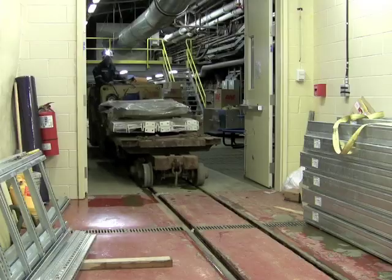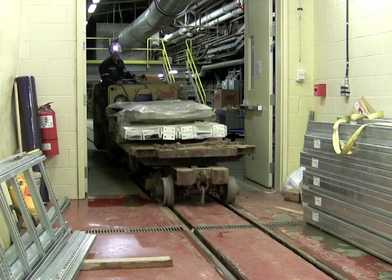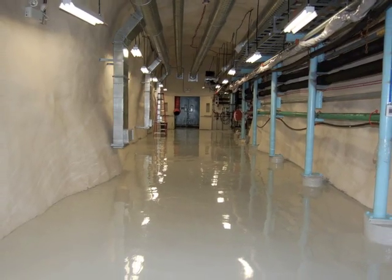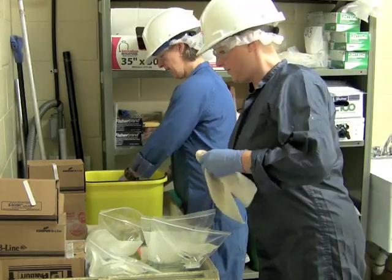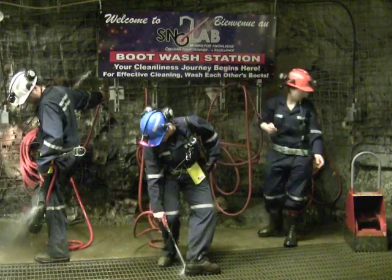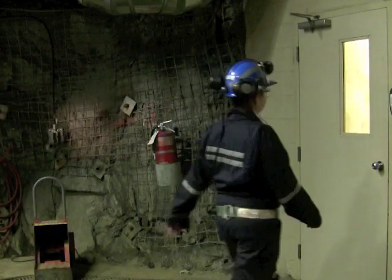SNOLAB is a clean lab, meaning dust and dirt must be kept to a bare minimum. Mine dust in particular can interfere with experiments if it gets into the lab area. For these reasons, strict cleanliness protocols are in place. Everything that enters the lab must be thoroughly cleaned — including people. The first step is to wash the mud and dust off your boots before entering the lab doors.